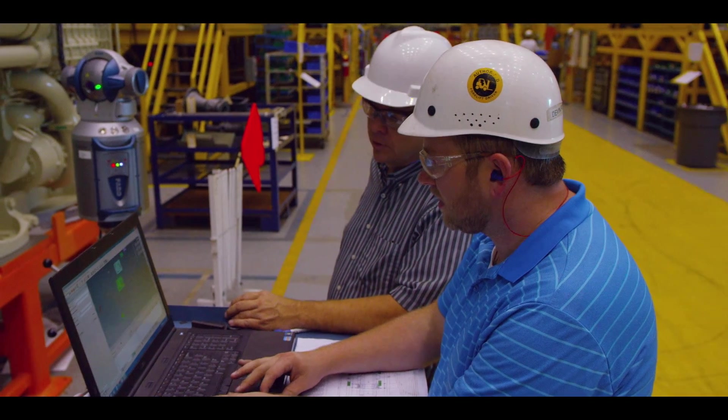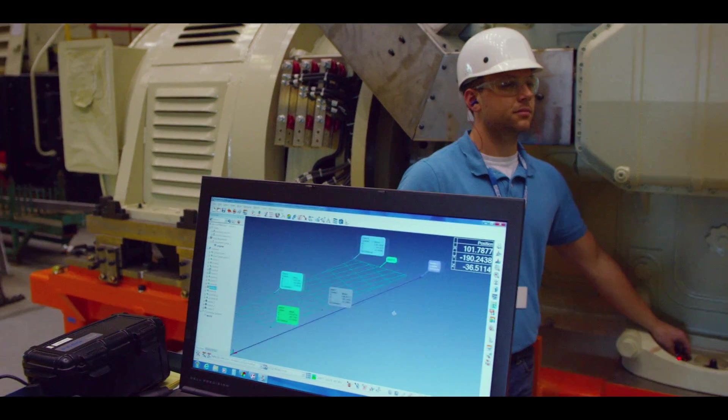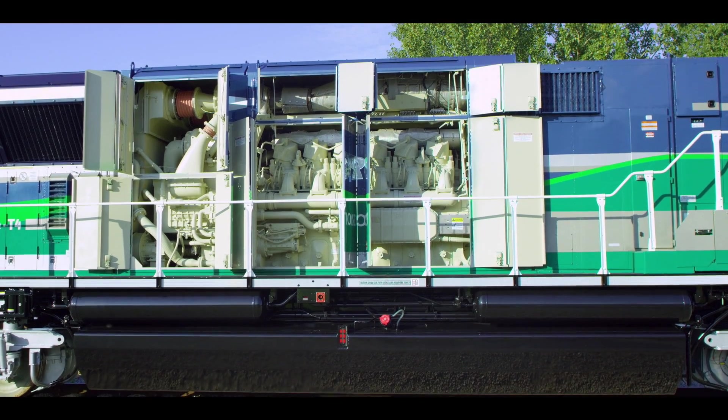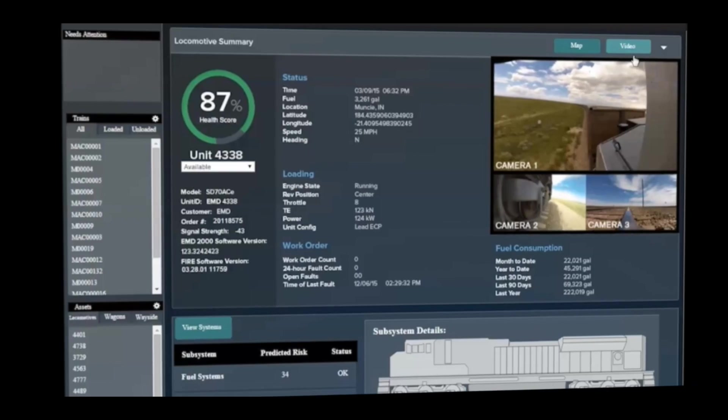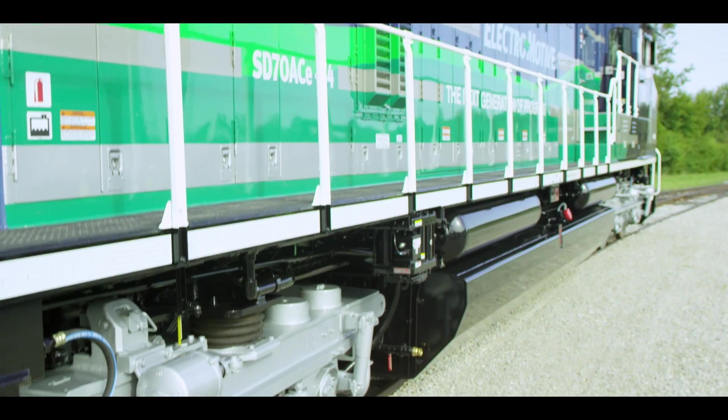What we tried to do with our Tier 4 locomotive was actually more than just a product — it's a business solution. That was taking all the things that we heard customers say: from maintaining the locomotive, to better fuel efficiency, to enhanced electronics, to data analytics — all those things incorporated into a business solution.